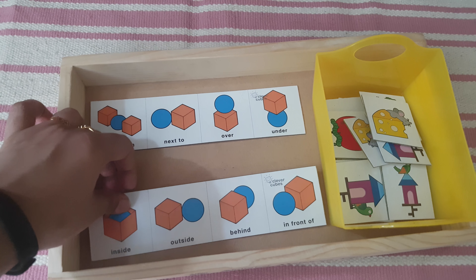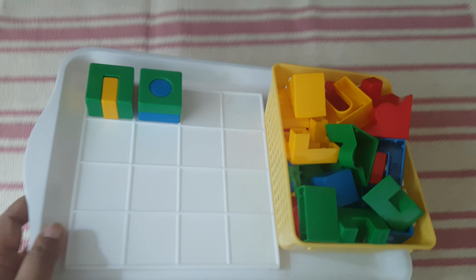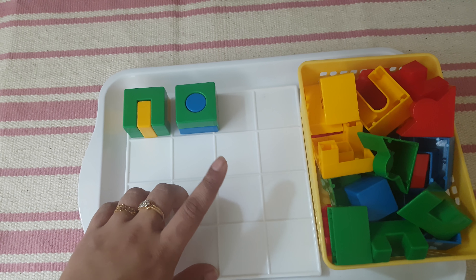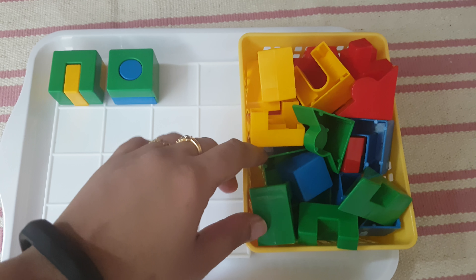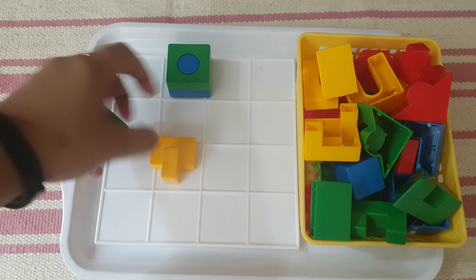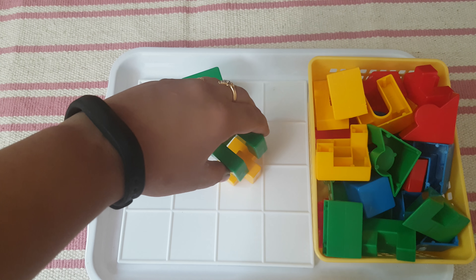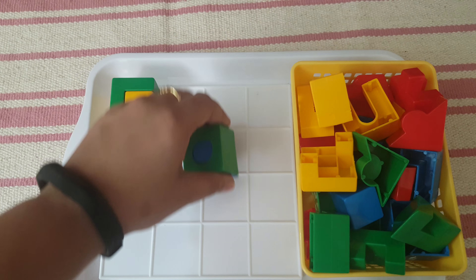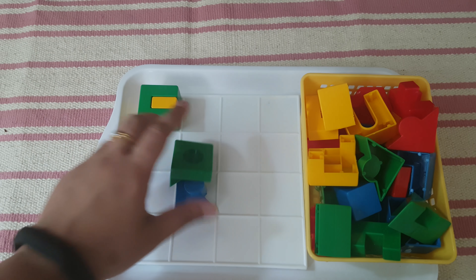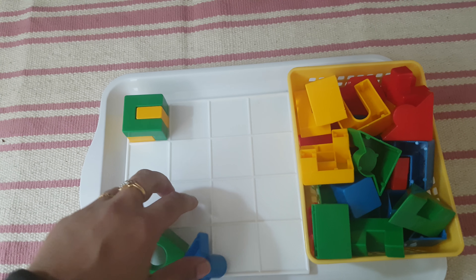Next, these are IQ building blocks by Combi Cubes from Varga Toys — also bought from Amazon India. The child has to combine two specific blocks to make a cube. There are 32 blocks to make 16 cubes. We'll start with four blocks since she is trying this activity for the first time, then we'll progress.